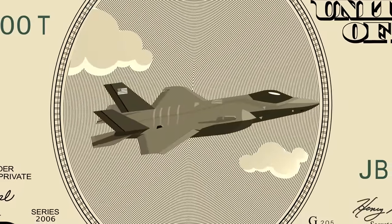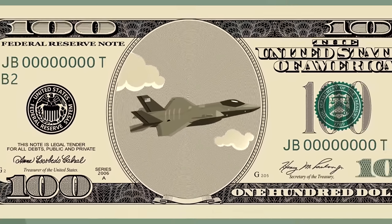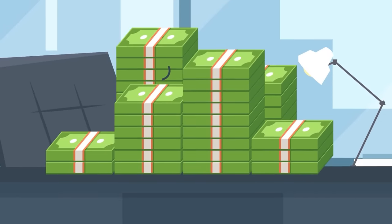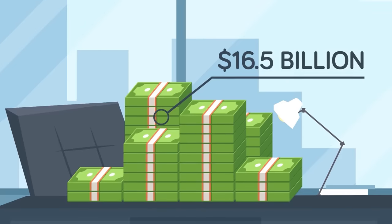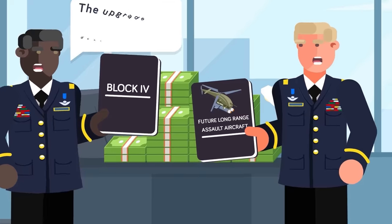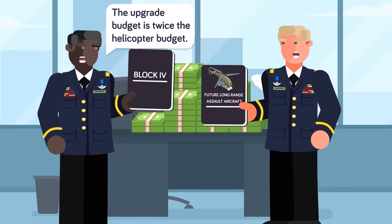Before we dive into the details we do know, we need to put the scope of the upgrades into perspective in the best way we know how — dollars. With $16.5 billion invested, Block 4 upgrades alone are over twice what the US Army has awarded Bell to develop its brand new Future Long Range Assault Aircraft Program, which will deliver new helicopters to the Army. The budget for upgrades alone is twice the budget allocated to develop an entirely new helicopter.